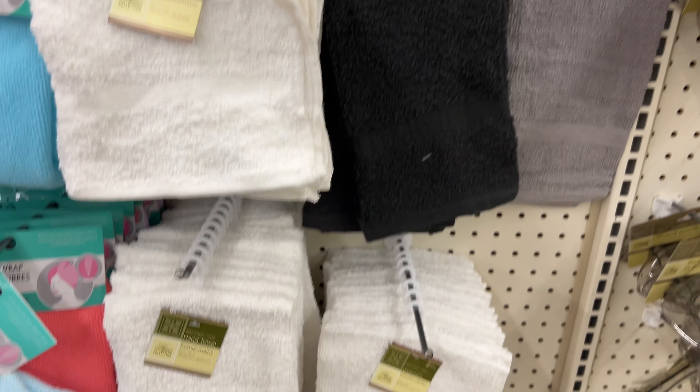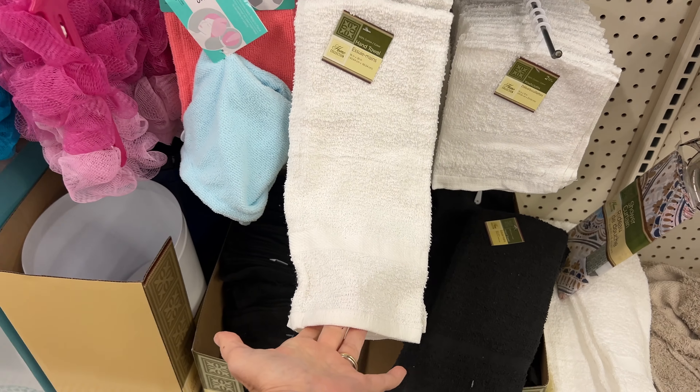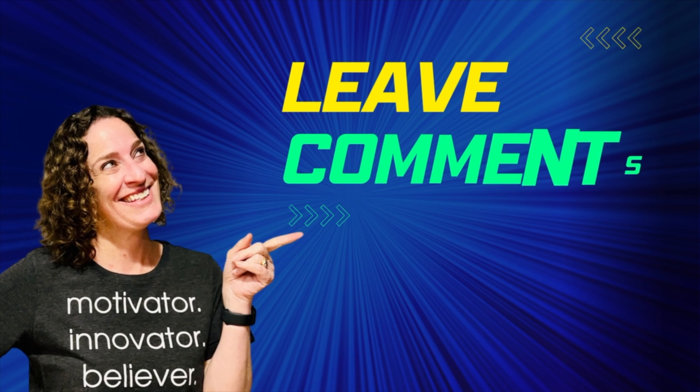I also don't recommend their washcloths and hand towels. They're very thin and you can actually see through them. Do you have anything to share — things to get or not to get at Dollar Tree? Let me know in the comments below.